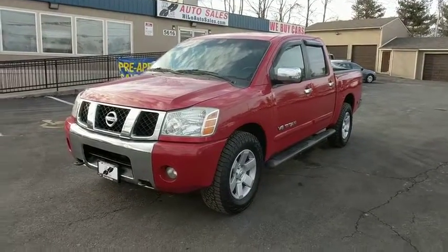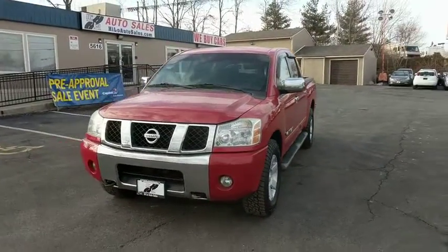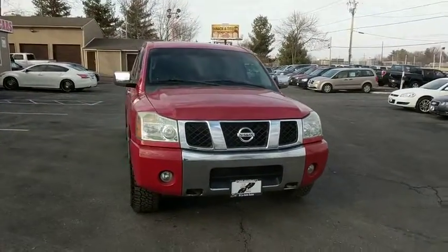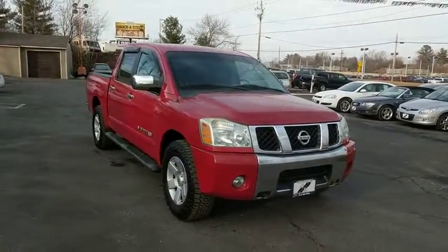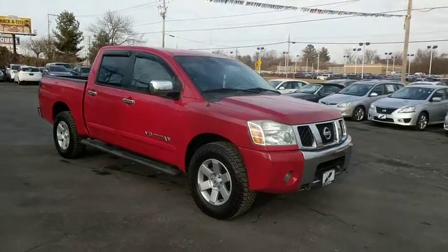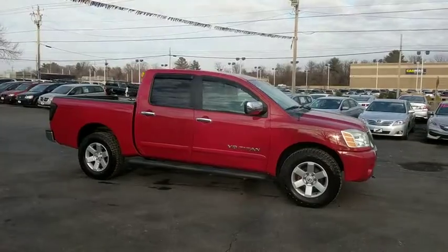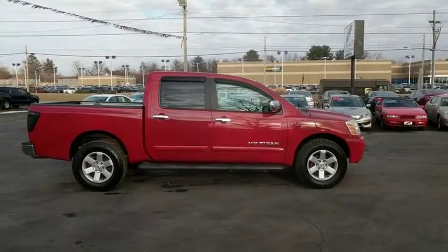The 2005 Nissan Titan. The Titan houses the Endurance V8 engine, the largest standard truck engine in its class. But the benefits don't stop there. The massive interior cabin boasts a fold-up rear bench seat and a flat loading floor. When it comes to power and comfort, the Titan can't be beat.